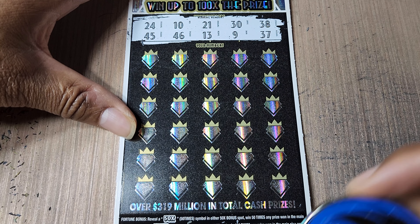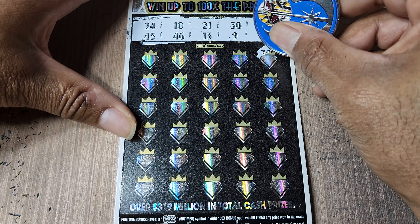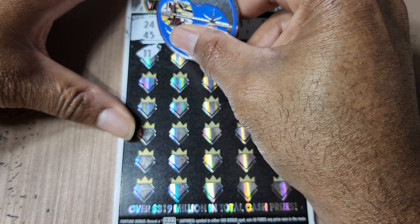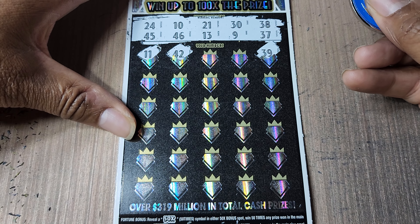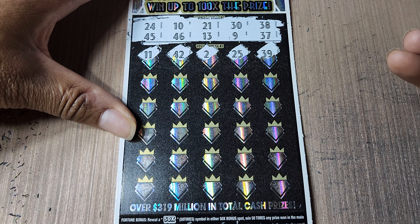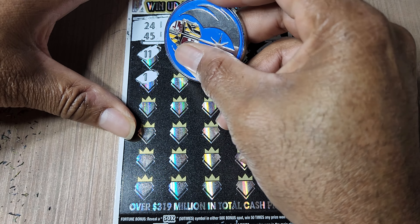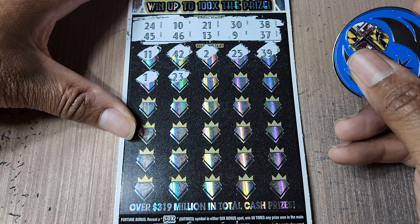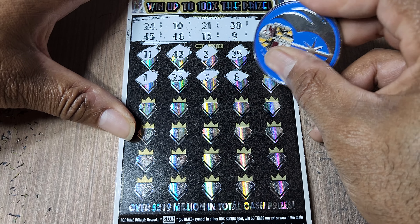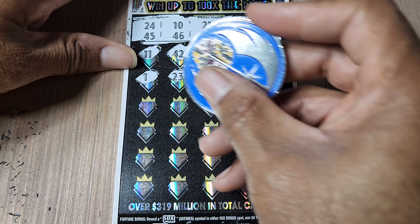Numbers: 24, 45, 10, 46, 21, 13, 39, 38, and 37. I was about to say holy crap, we got a win right out the gate — 11, 42, 24, 2, 25. This ticket came from the Wawa in Nottingham — 1, 23, 7. I had a feeling I was supposed to go there and get that ticket exactly when I did, and it worked out well.